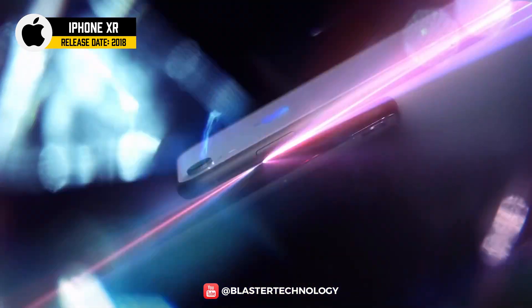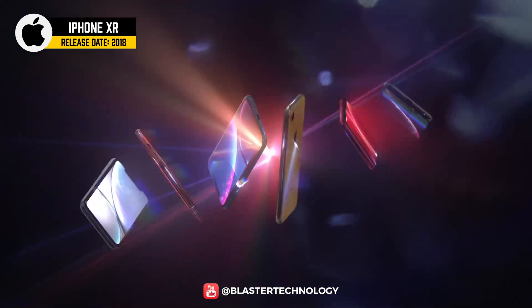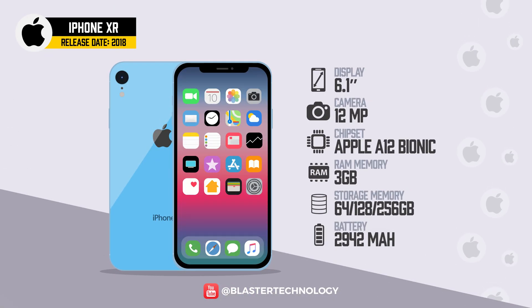The iPhone XR was introduced as a more affordable option, available in different colors. It had a 6.1-inch Liquid Retina HD display, and was available in 64GB, 128GB, and 256GB models starting at $749.